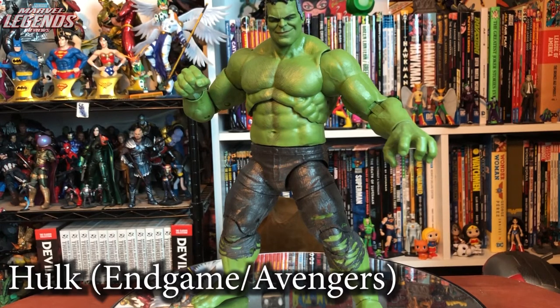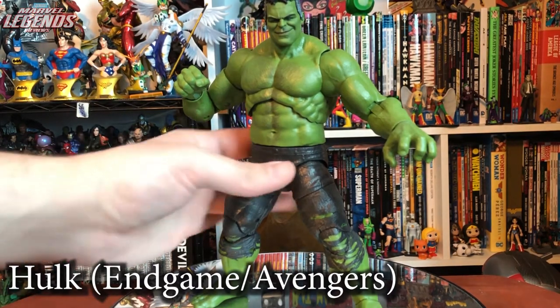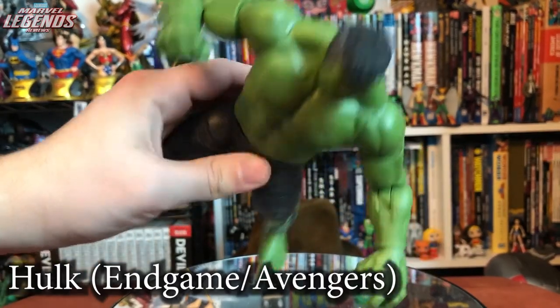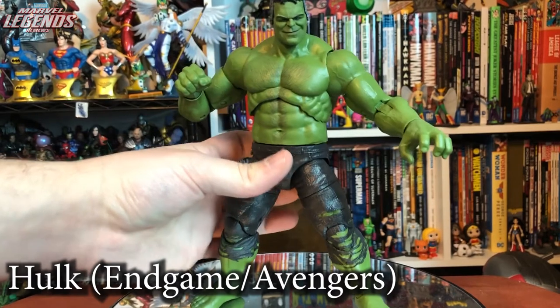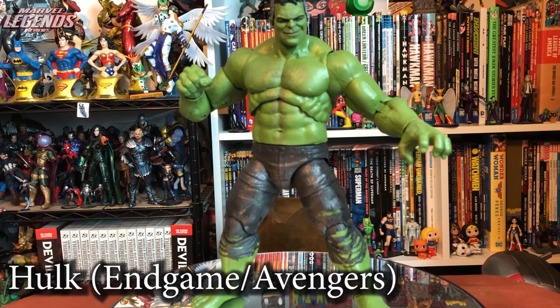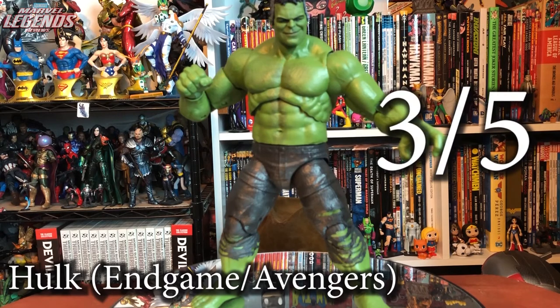The MCU Endgame Hulk slash 2012 Hulk looks pretty good in pictures but in hand he's kind of thin — incredibly too lean even for MCU Hulk. He's got nice details but the face is a little weird. I've got to give him a three out of five — I'm glad to have him but he isn't fantastic.